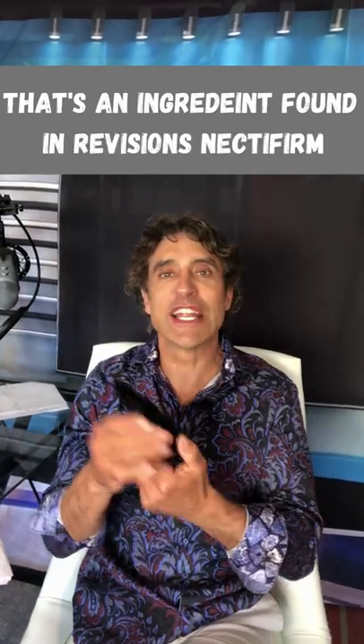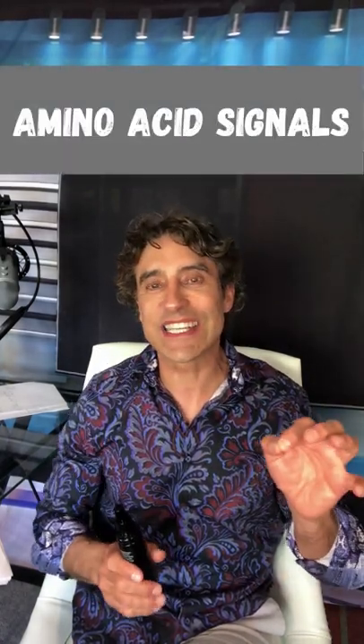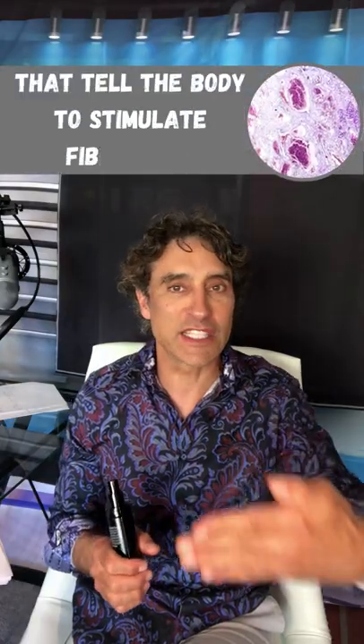Carboxymethyltheophylline alginate — that's an ingredient found in Revision's Nectafirm, a cream for the neck that also contains a lot of peptides, which are signals — amino acid signals that tell the body to stimulate fibroblasts. But the fat in the neck, of course, some of it's important because it makes us look youthful.